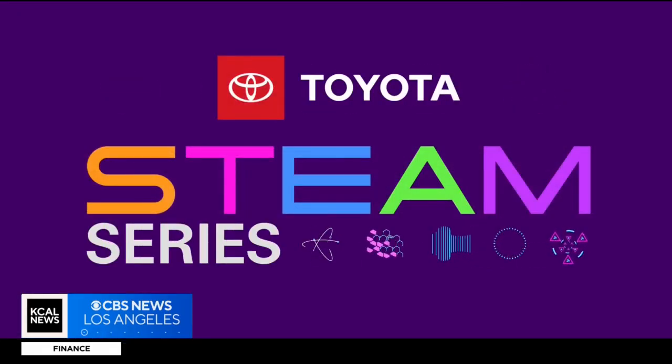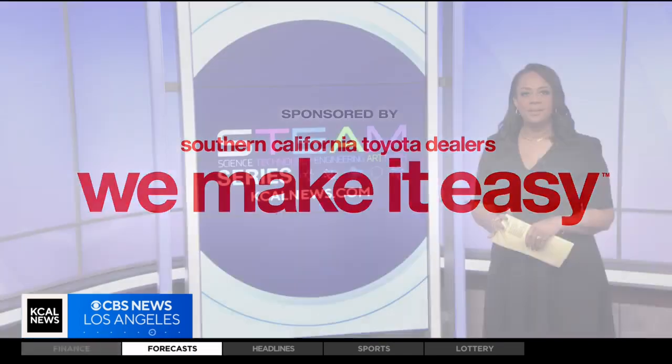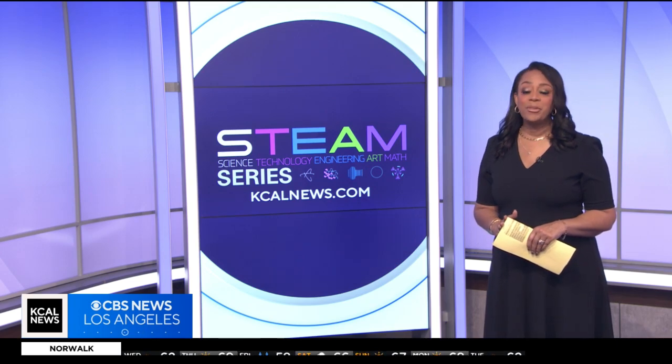STEAM Series, championed by your Southern California Toyota dealers. It's time for this week's STEAM Profile, and our focus today is engineering and math. KCAL News meteorologist Evelyn Taft introduces us to a geotechnical engineer.